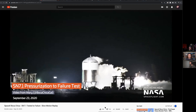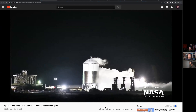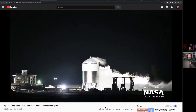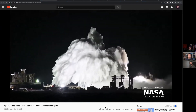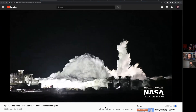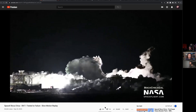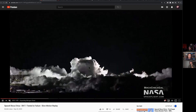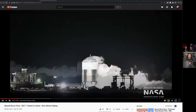They're pressurizing it until failure using liquid nitrogen, and that's why it's super frosty — you can see in the video here. They keep doing this as they make changes. The last one blew up from the bottom and actually lifted up off the pad; this one burst from the top and just kind of spilled. The one before that just sprang a small leak.